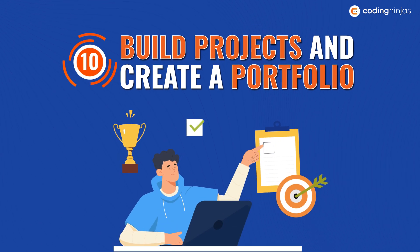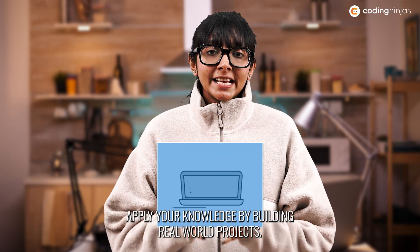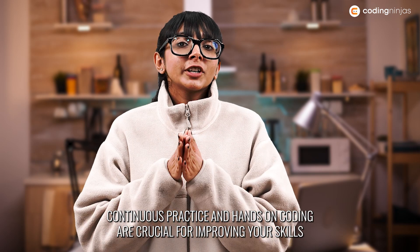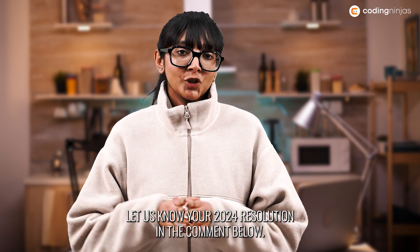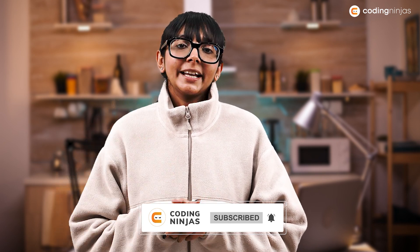And the last one: build projects and create a portfolio. Apply your knowledge by building real-world projects. Start with small projects and gradually move on to more complex ones. Here's a bonus tip: continuous practice and hands-on coding are crucial for improving your skills as a web developer. Let us know your 2024 resolution in the comments below. Stay updated with the latest trends and technologies in web development by subscribing to our channel, and don't forget to tap on the bell icon.